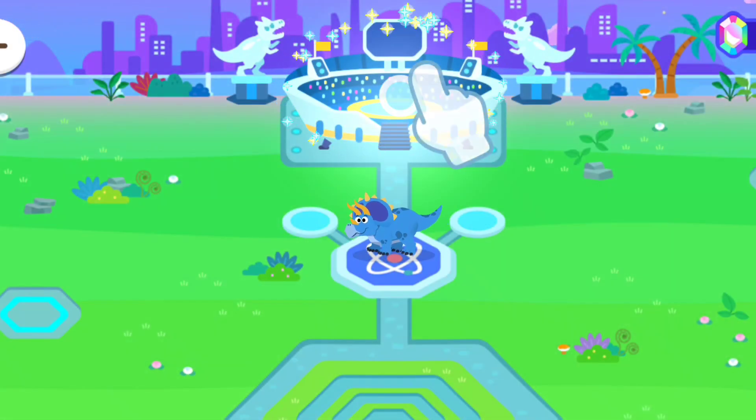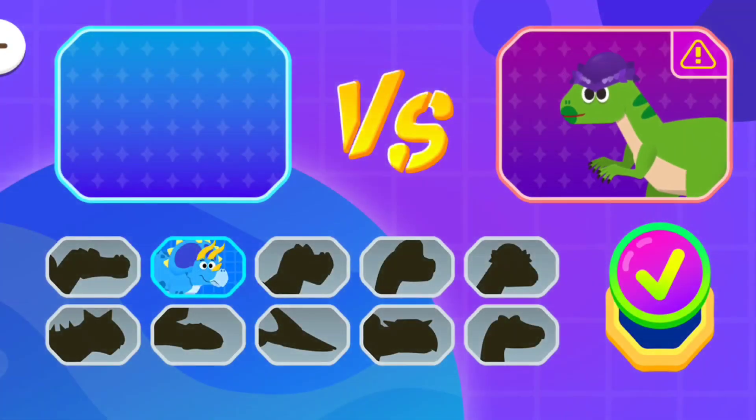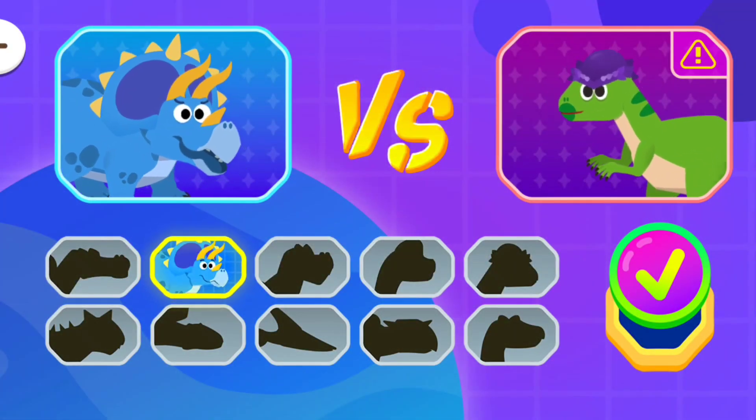Find other dinosaurs at the battle arena! Choose a dinosaur!